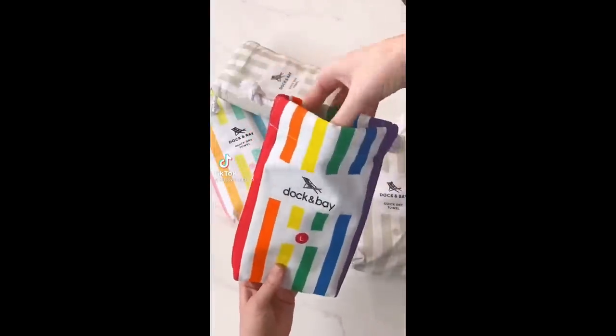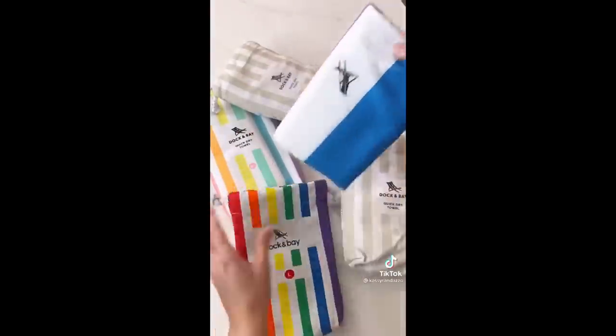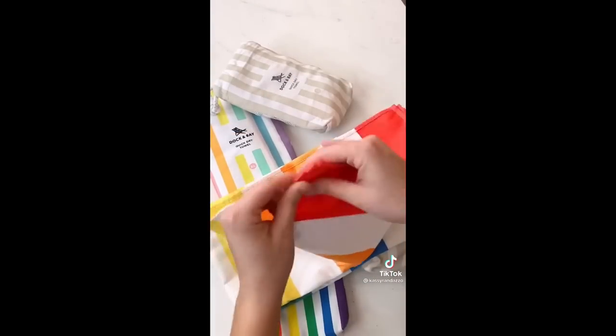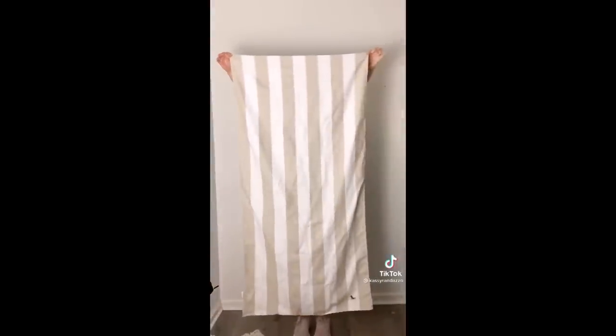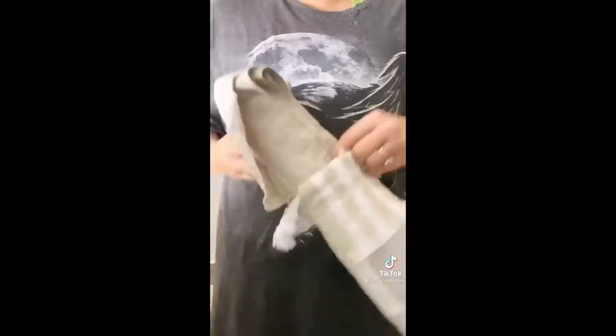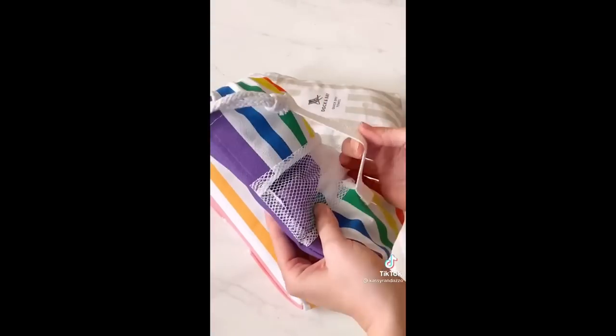Amazon finds you need for the summer. I bought a few of these last summer and can confirm that they are the best towels ever. They're made out of a really thin material that is ultra absorbent. They come in a bunch of colors and different sizes. Here's the large and here's the extra large. When you're finished, they fold up just as small as they were when they started and you can put them back in their carrying bag. I also love this little handle on the back that makes it super easy to carry or attach to a bag.